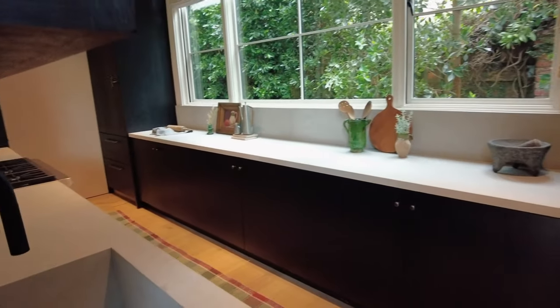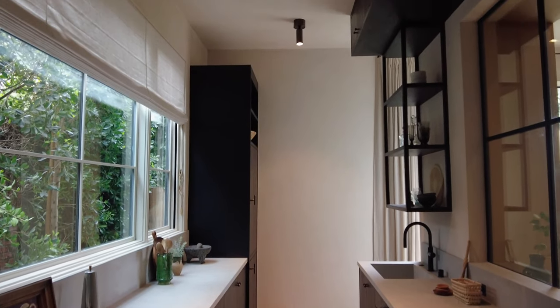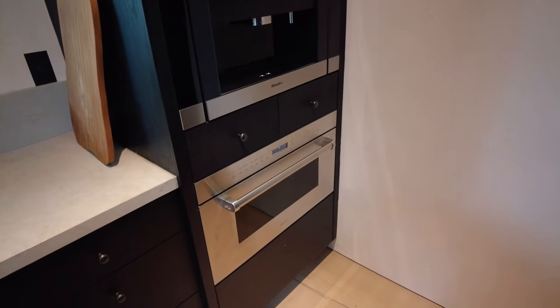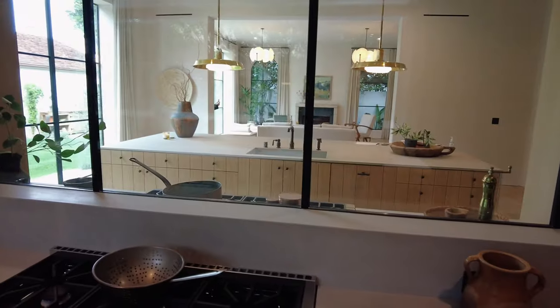Behind the main kitchen is a fully equipped prep kitchen with black cabinets and fixtures, appliances by Wolf and Miele, including a built-in espresso machine. This floor plan helps keep the mess tucked away while entertaining, and the large window allows you to still be a part of the conversation.